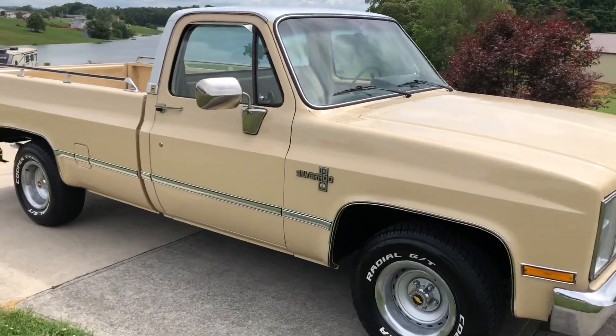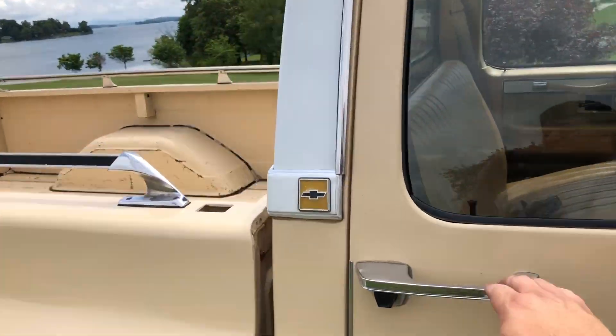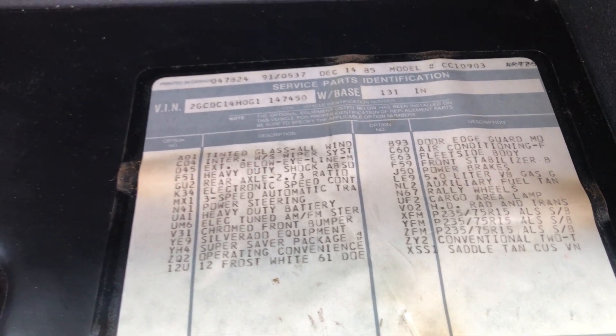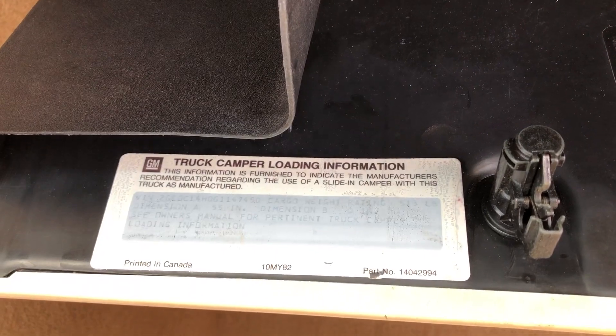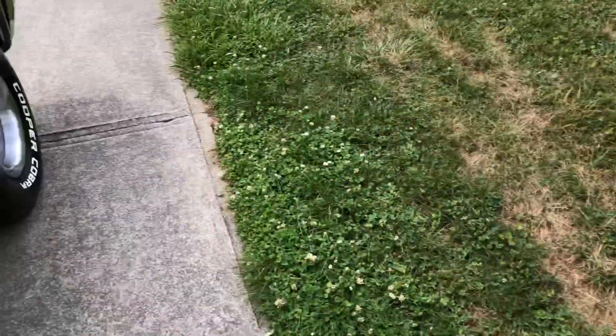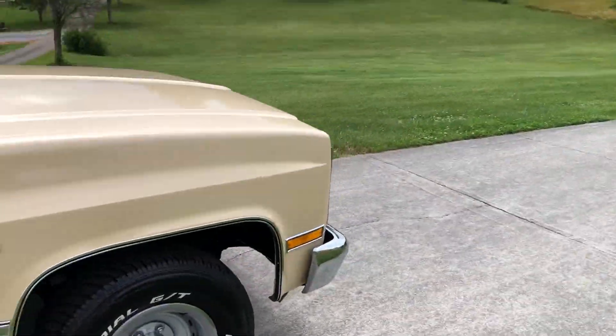Let me show you the option list before we go. There we go - I'll have a picture of this in the ad as well. Again, we'll do a start-up and drive-by video. Thank you.